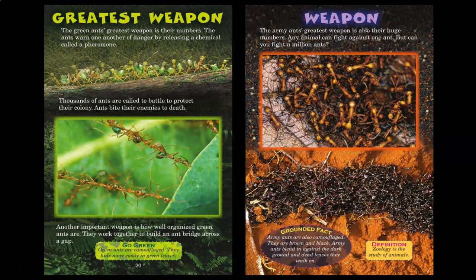Greatest Weapon. The green ant's greatest weapon is their numbers. The ants warn one another of danger by releasing a chemical called a pheromone. Thousands of ants are called to battle to protect their colony. Ants bite their enemies to death. Another important weapon is how well organized green ants are. They work together to build an ant bridge across a gap. Green ants are camouflaged — they hide more easily in green leaves. Weapon. The army ant's greatest weapon is also their huge numbers. Any animal can fight against one ant, but can you fight a million ants? Army ants are also camouflaged — they are brown and black and blend in against the dark ground and dead leaves.